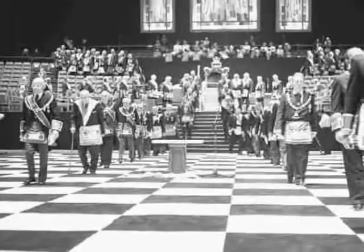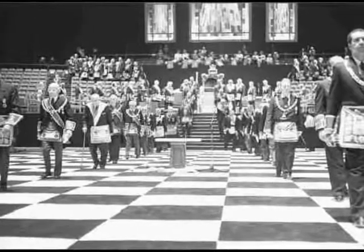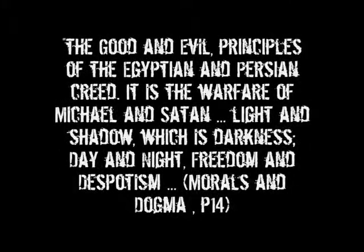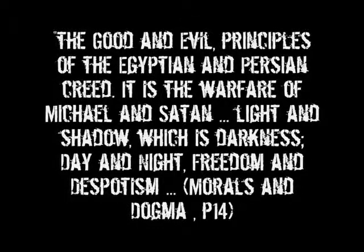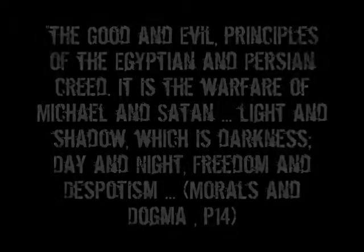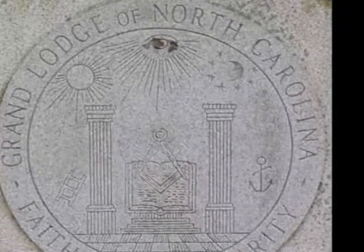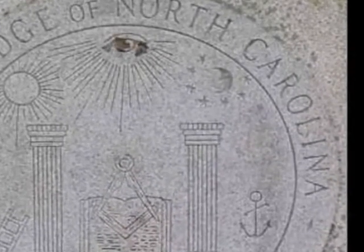This black and white motif is represented another way in Freemasonry through checked floors. This is a suitable way of hiding its true meaning from the profane. Albert Pike said the black and white pavement symbolizes the good and evil principles of the Egyptian and Persian creed. It is the warfare of Michael and Satan, light and shadow which is darkness, day and night, freedom and despotism. The all-seeing eye or Lucifer is behind both Baal and Asherah, meaning he is behind both the light and the dark. Good and evil or light and dark coming from the same source is a satanic concept.